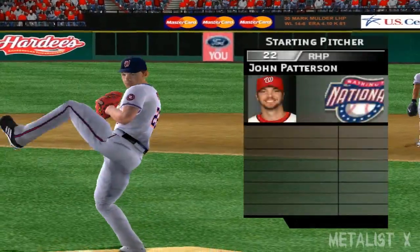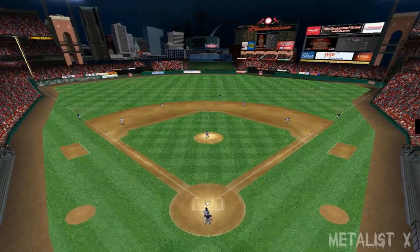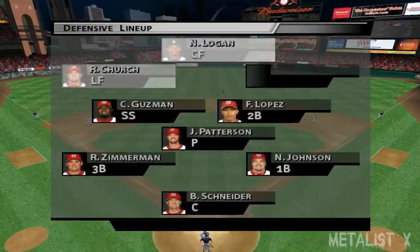On the mound to make the start for the visiting team, John Patterson. Here's a look at how the defense sets up to begin the ball game.